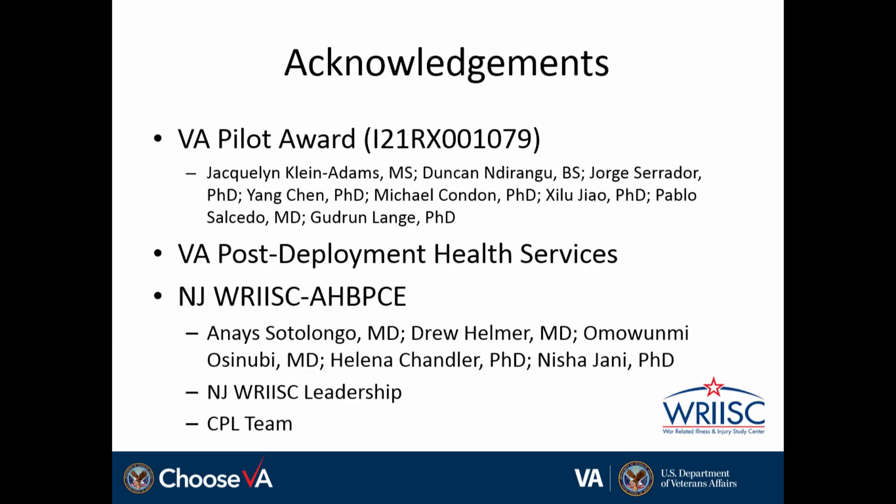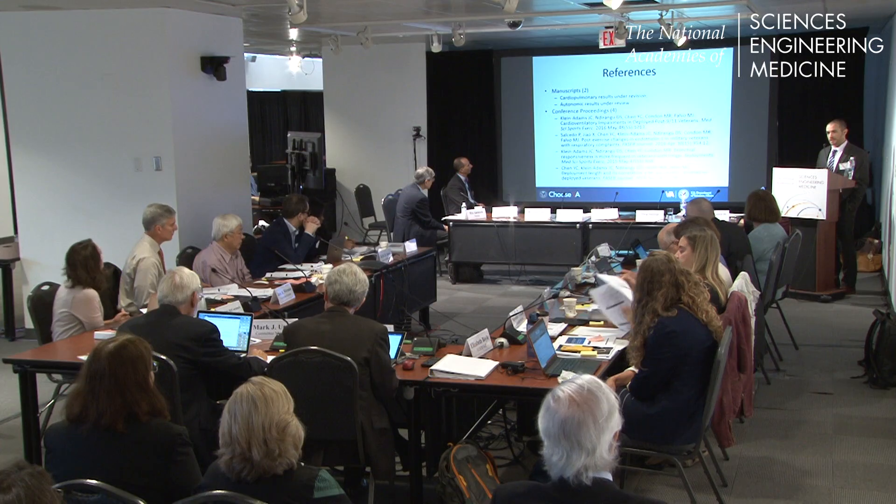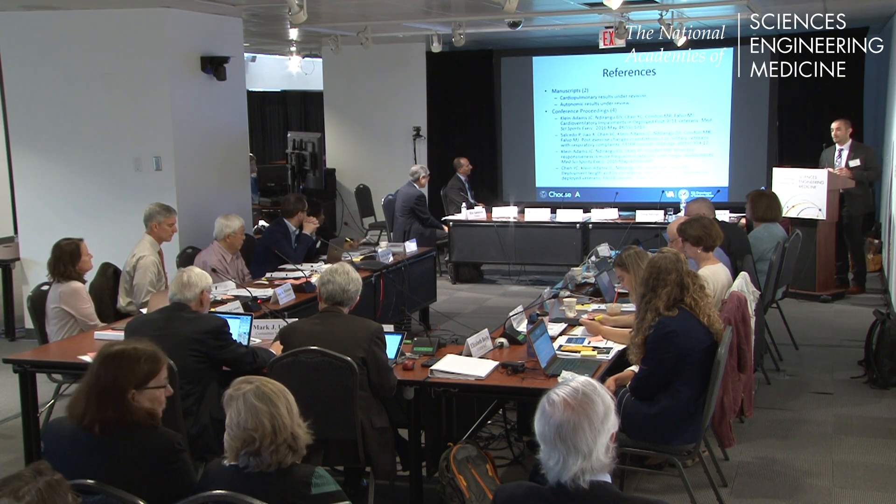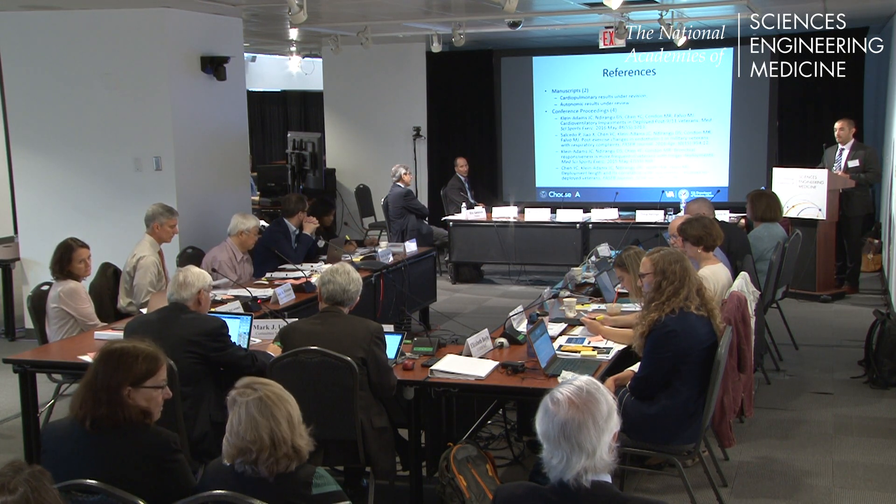I wanted to acknowledge all the folks who helped contribute to this VA pilot award, our colleagues in VA post-deployment health services, leadership at the RUSK in the Airborne Hazards Burn Pit Center of Excellence, and I'll reference where we've presented some of this data. I'd be happy to take any questions.